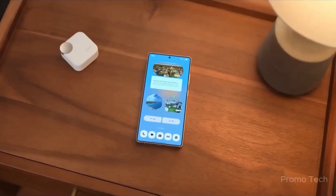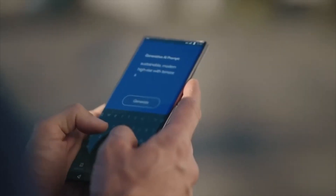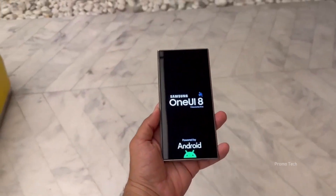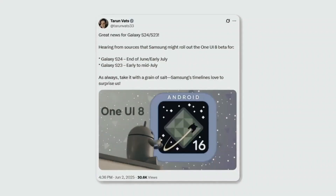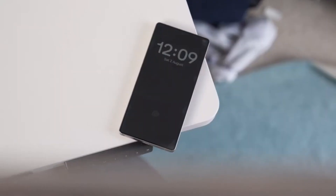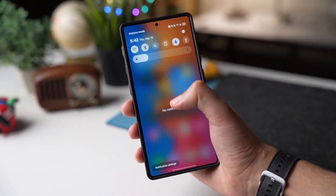But here's the twist — the Galaxy S26 Edge might actually be the most exciting of them all. It's reportedly replacing the Plus model, and instead of being a simple mid-tier phone, it's stepping up in a big way. The ultrawide camera jumps from 12 to 50 megapixels — a serious leap for landscape and group shots. It's also said to share the 200MP main sensor from the Ultra, meaning the Edge could easily blur the line between premium and flagship territory.